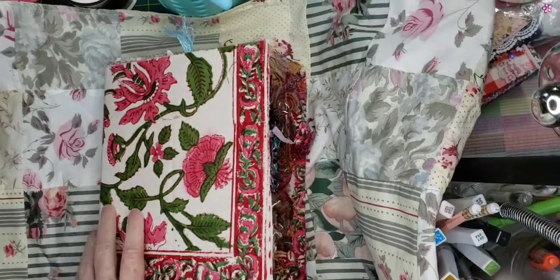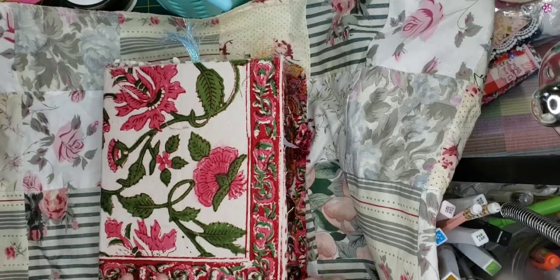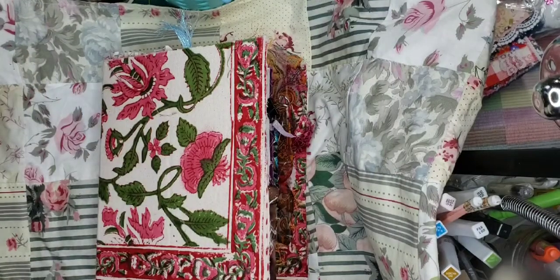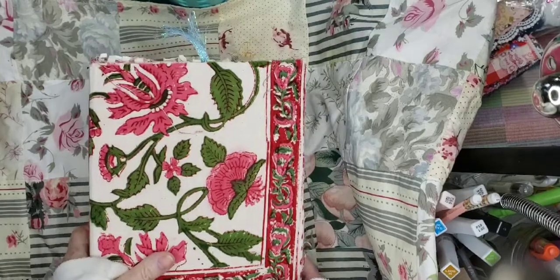Hi Crafty Ones, this is Pam with Pam's Paper Place. I just thought I'd show you what I've been working on, and I also got an awesome package today which is a new journal to add to my collection. So I'm excited about showing that too.